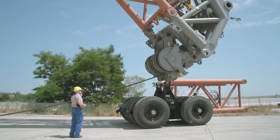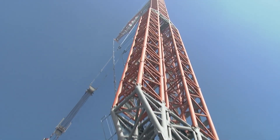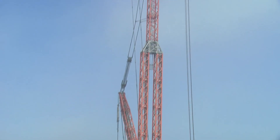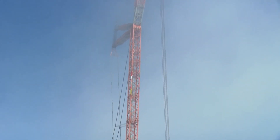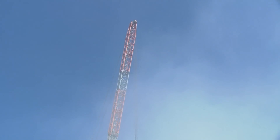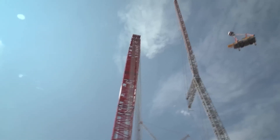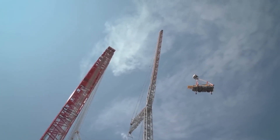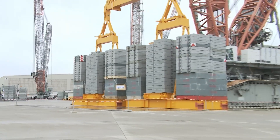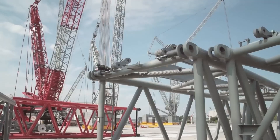What sets the LR 13000 apart is not just its sheer power but its adaptability. This behemoth is designed to conquer diverse terrains, from tough construction sites to delicate urban areas. Its modular design is a game changer, allowing it to be customized for various lifting scenarios, making it an indispensable tool for a multitude of projects. This crane symbolizes the epitome of human innovation, showcasing what's achievable when engineering meets the challenges of modern construction.